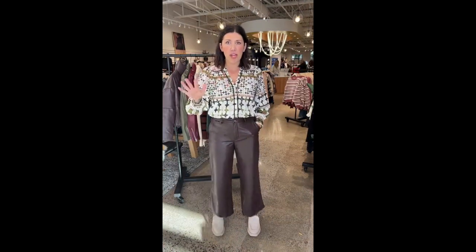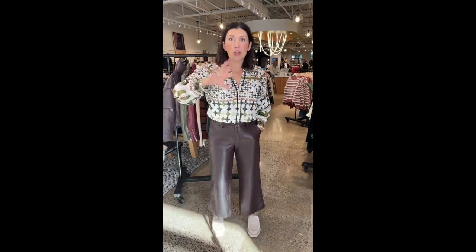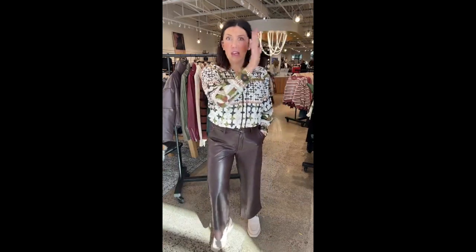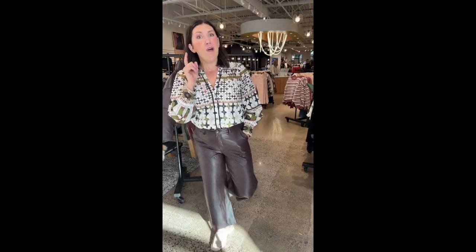If you still haven't done family pictures and you're planning them, check out our YouTube. Mel did an awesome little story on three different ways to build your family's wardrobe around family pictures, so make sure you check out Mel's stories either on our Instagram or on YouTube. She gives really great tips for building out your family's wardrobe.